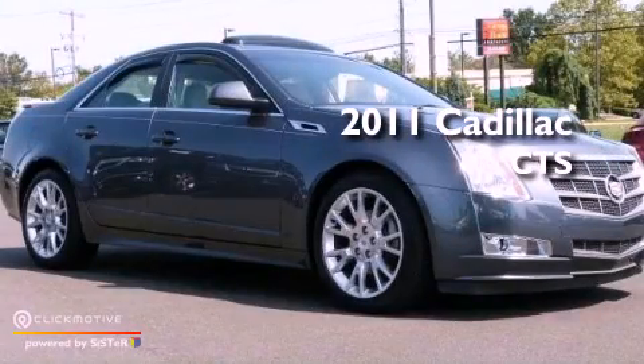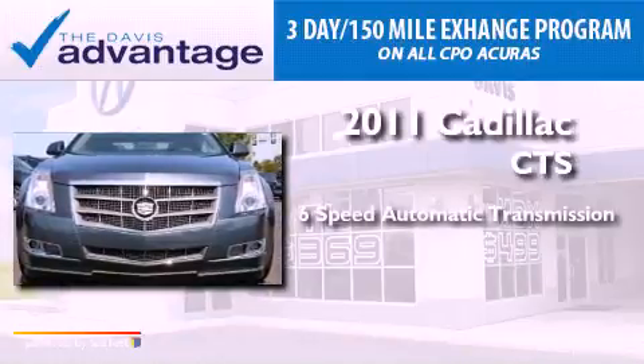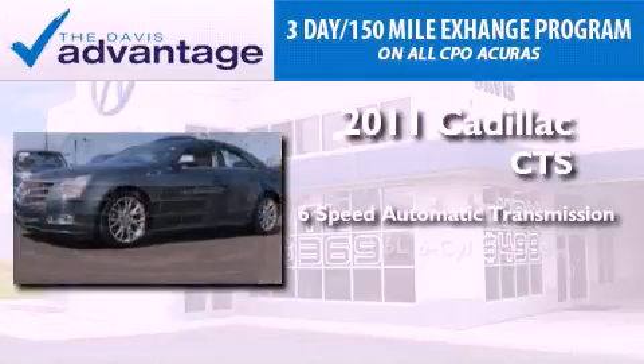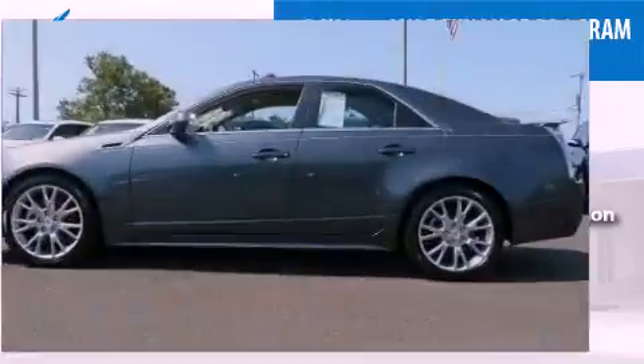This is a 2011 Cadillac CTS. This car has a 6-speed automatic transmission, a 3.6-liter V6, and the added safety and control of all-wheel drive.